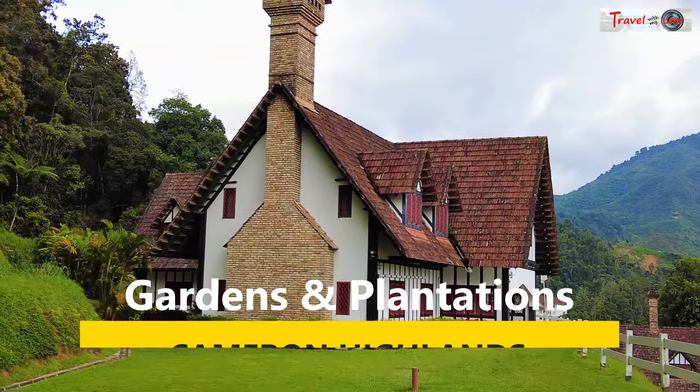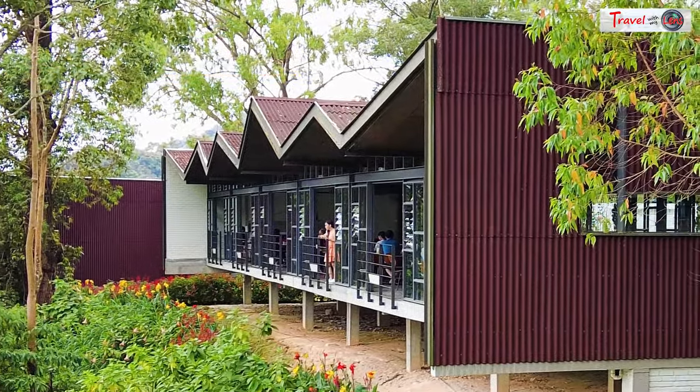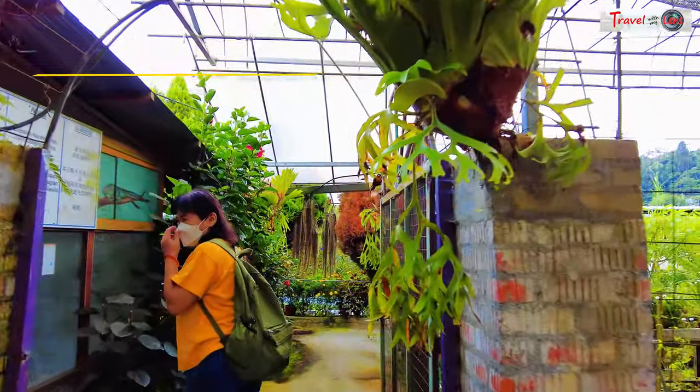Cameron Highlands is famous for cold weather, tea plantations, and gardens. We visited a few worthy places in Cameron last month. Just like me, if you plan to have a relaxing holiday, here are the attractions you should consider including in your itinerary.